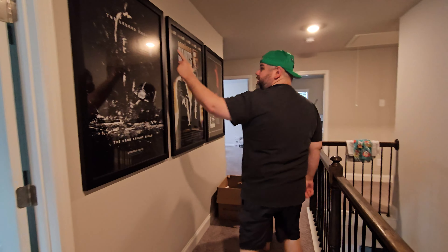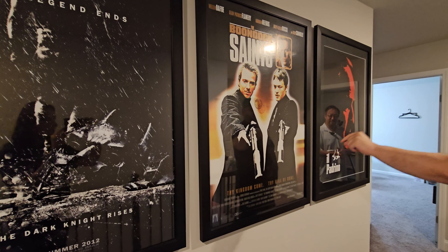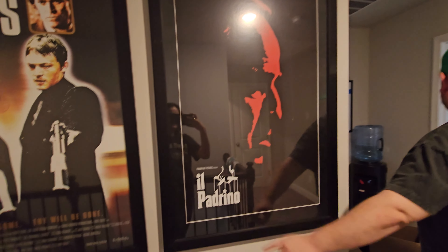Absolutely love that. By the way, all my movie posters — The Dark Knight Rises, you got The Boondock Saints. If no one's ever watched Boondock Saints, there's something wrong with you. And then you got The Godfather in Italian.